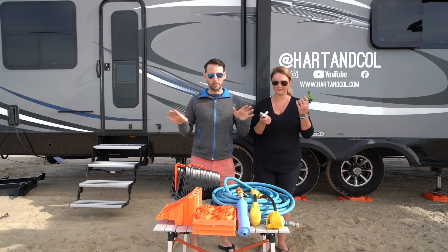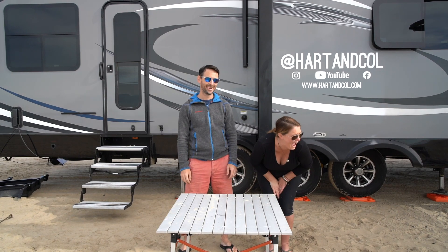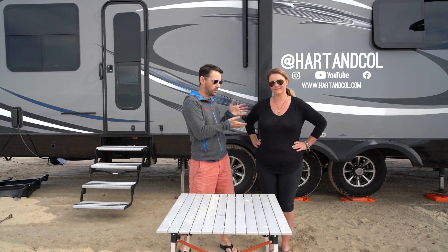So we're going to break this video into two different sections. The first section is going to be interior RV stuff, kind of household items that my lovely wife Alex will be talking about. The second section is going to be more tools and mechanic-related items that I have found to be really useful to have on the road. Let's start inside.